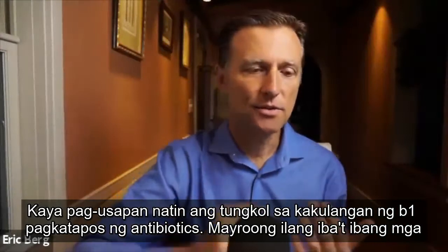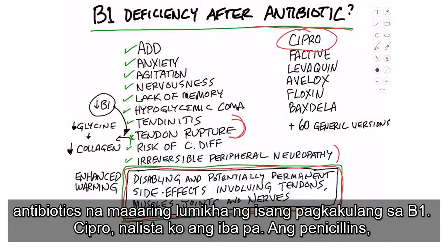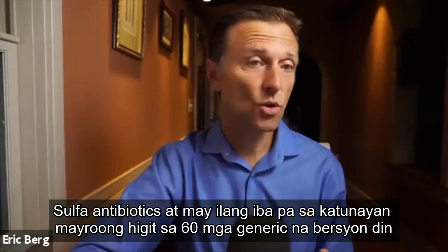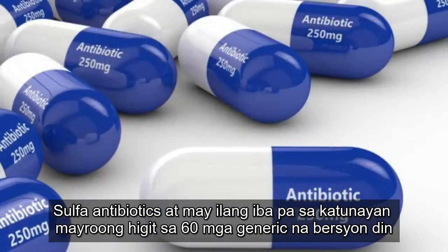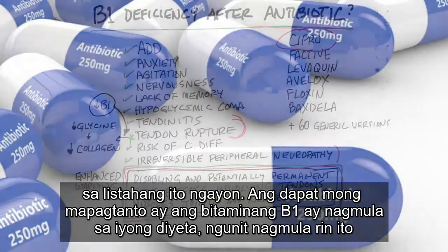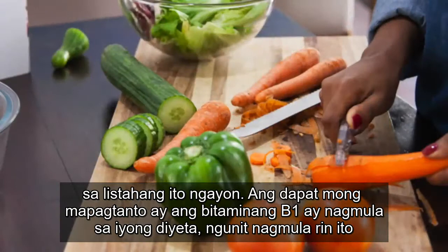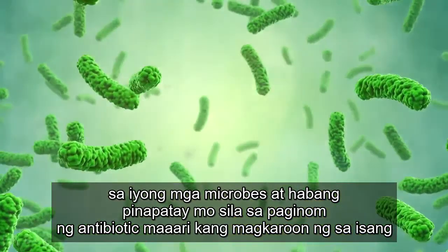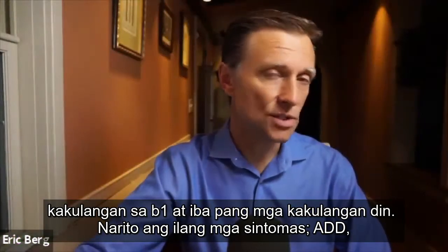There are quite a few different antibiotics that can create a B1 deficiency — Cipro, the penicillins, the sulfa antibiotics, and quite a few others. In fact, there are over 60 generic versions also on this list. What you have to realize is vitamin B1 comes from your diet, but it also comes from your microbes. As you kill them off by taking an antibiotic, you can end up with a B1 deficiency and other deficiencies as well.